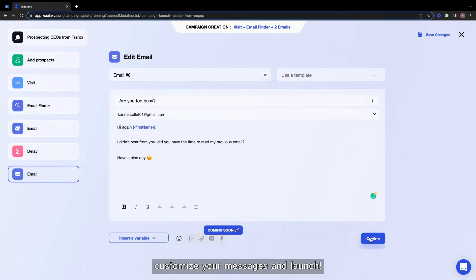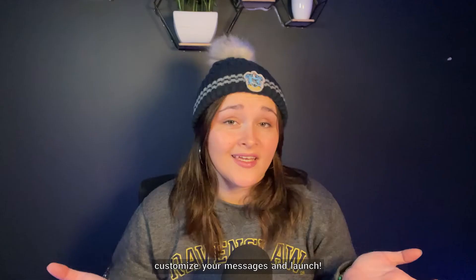Add your list of prospects, customize your messages, and launch! Easier than driving a Tesla!